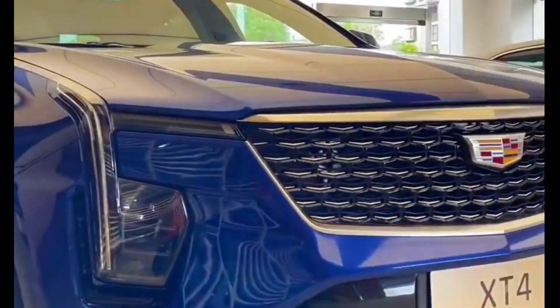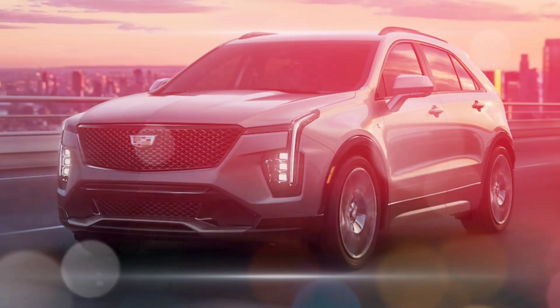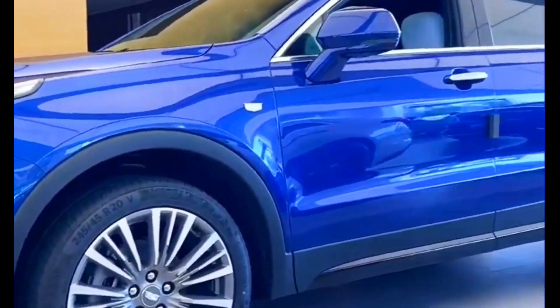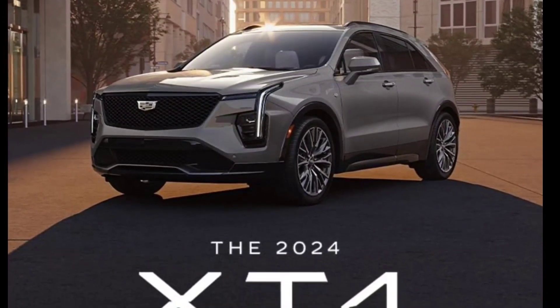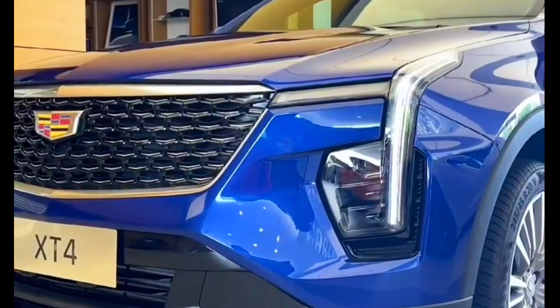The 2024 Cadillac XT4 is a subcompact luxury SUV that receives a mid-cycle refresh for the new model year. The most notable change is a new interior with a massive 33-inch curved digital instrument display and infotainment system touchscreen. The XT4 also gets a new exterior design with a revised grille, headlights, and taillights.